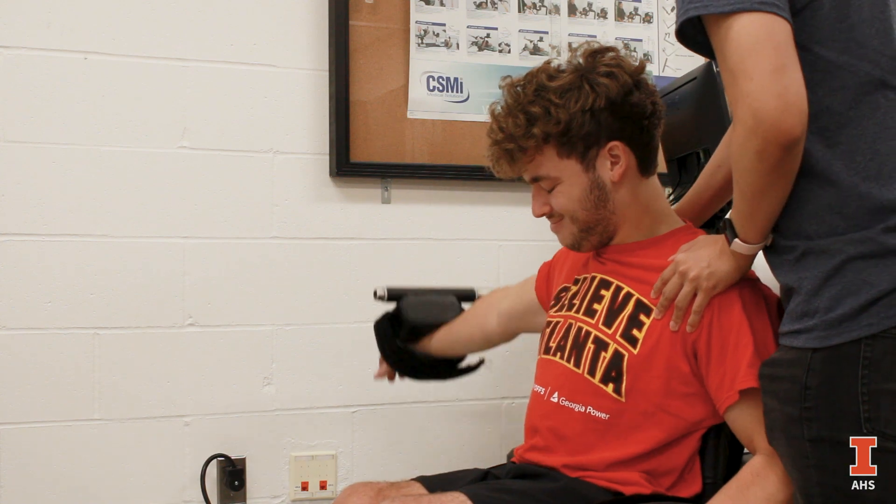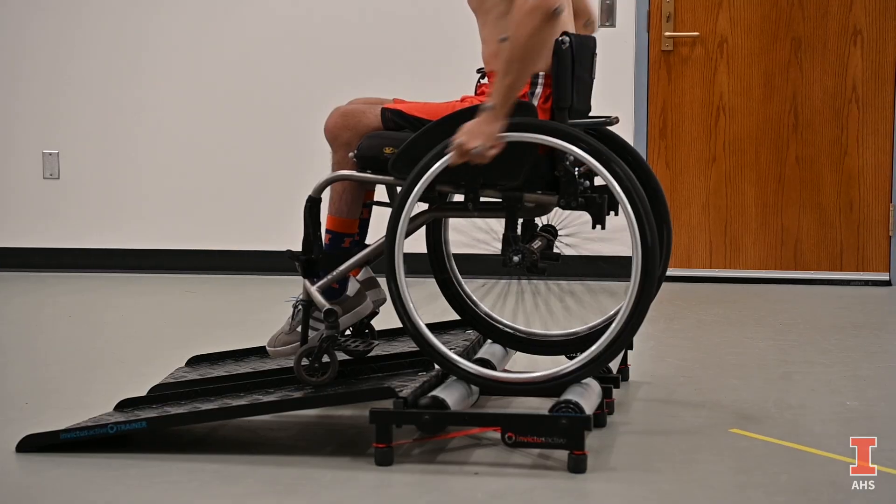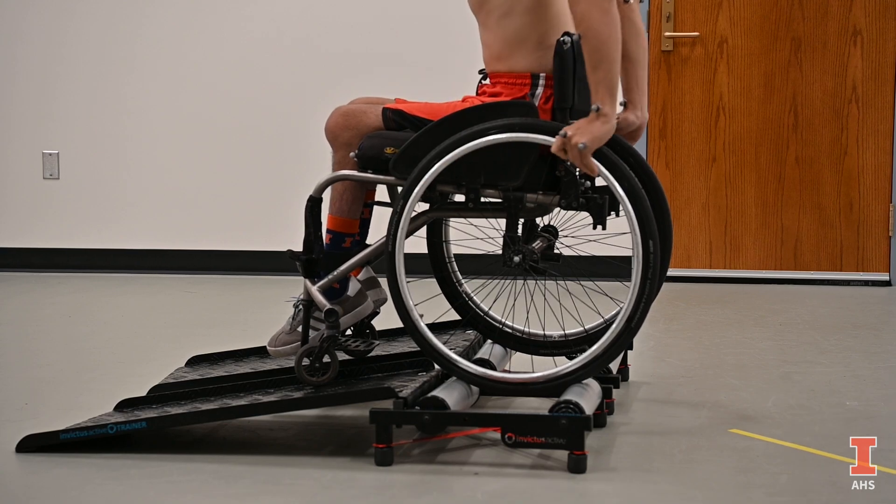For the first three weeks of this fall semester we'll be having the men's wheelchair basketball student-athletes, women's wheelchair basketball student-athletes, and the men's and women's wheelchair track and road racing teams.